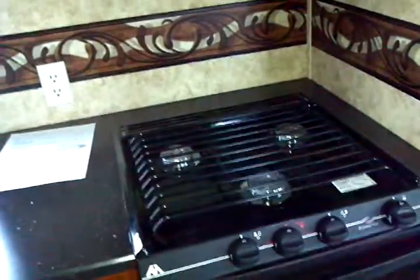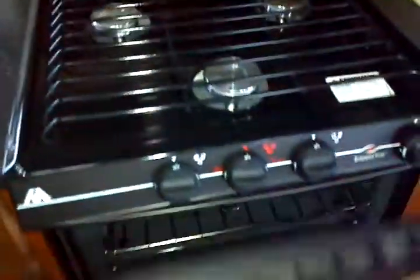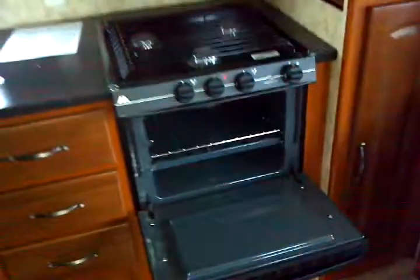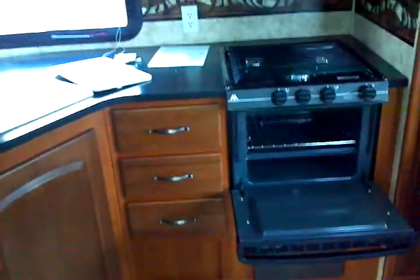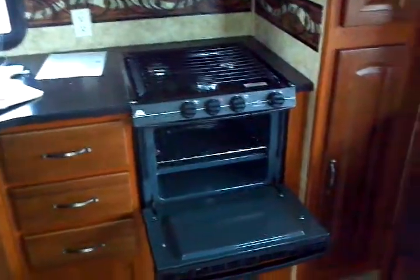Three-burner high output Wedgewood Vision range top with the oven below. Do you have an oven at home? I think most of you do — and you use it at home, so why wouldn't you want one when you travel? Expect one and get one here.